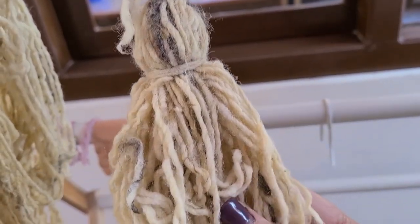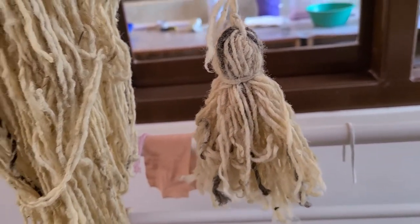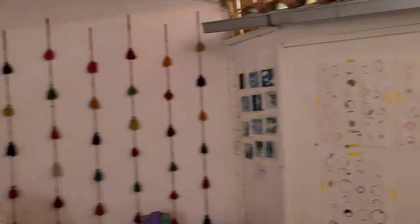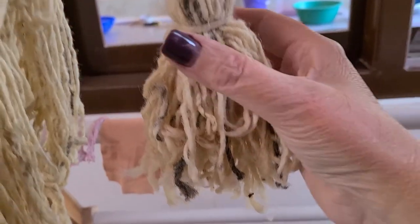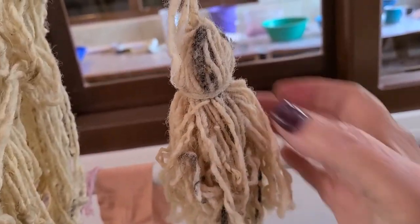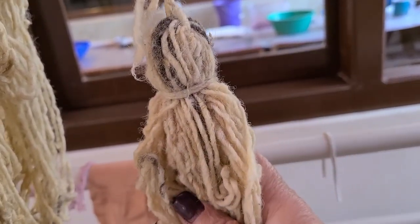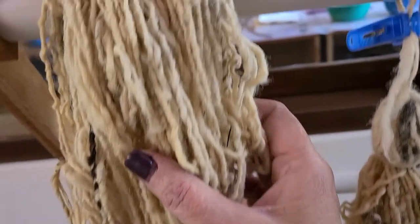You will see many tassels, really colorfully dyed, all over. I even have some here in my studio as you saw on that back wall. We were able to buy these tassels in their natural state, so I'm going to be dyeing some of these as well as some of the whole skeins.